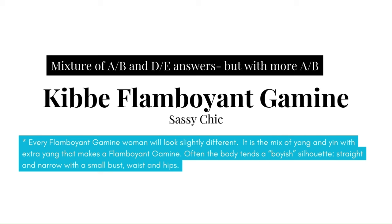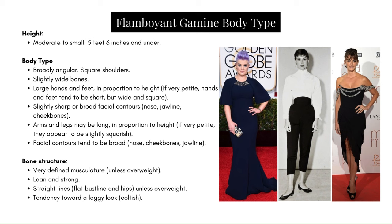Often this type is typed as boyish in silhouette — straight and narrow with a small bust, waist and hips. But variation is always a possibility. For height: moderate to tall, 5'6" and under. Body type: broadly angular, square shoulders, slightly wide bones, large hands and feet in proportion to height. If very petite, hands and feet tend to be short but wide and square. Slightly sharp or broad facial contours in the nose, jawline, and cheekbones. Arms and legs may be long in proportion to height.